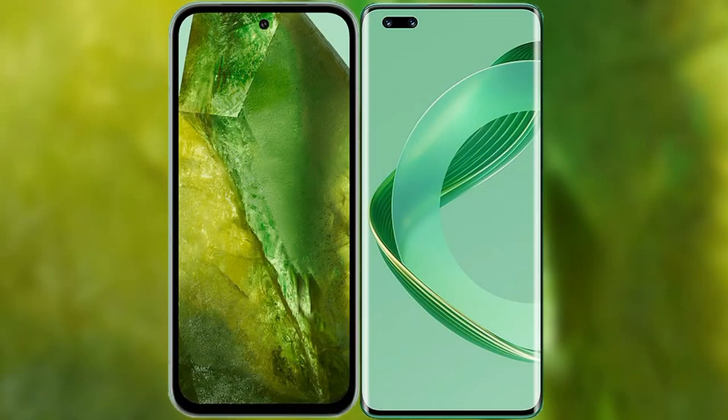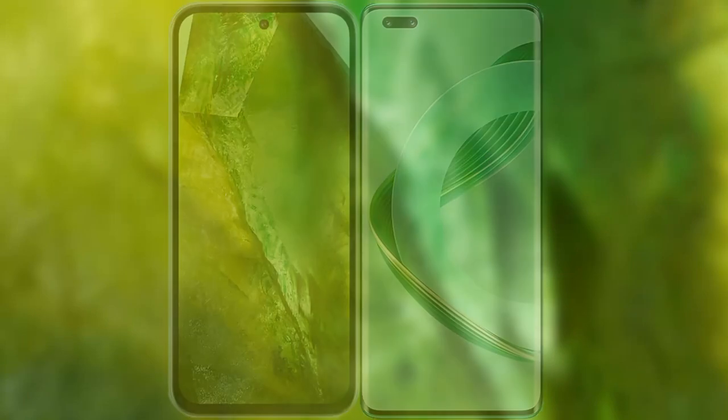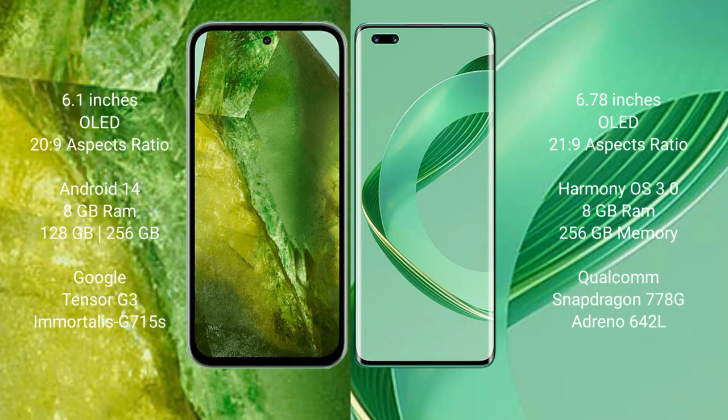I will compare the new Google Pixel 8a with the Huawei Nova 11 Pro. The Google Pixel 8a comes with a 6.1-inch OLED display and an aspect ratio of 20:9. The Huawei Nova 11 Pro comes with a 6.78-inch OLED display and an aspect ratio of 21:9.